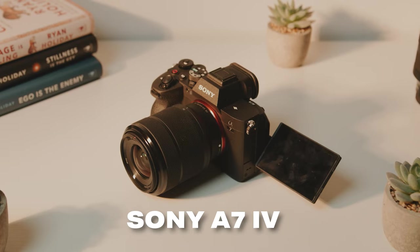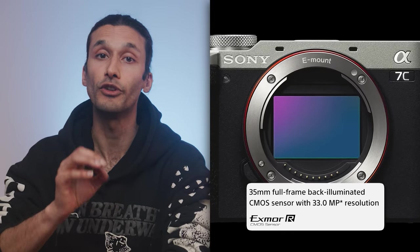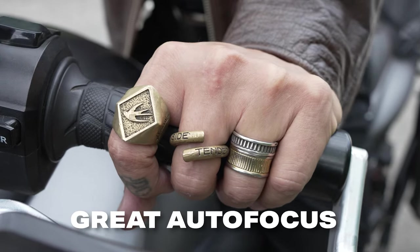When it comes to the A7C Mark II and the A7 IV, the two cameras are pretty similar but have some pretty major differences, and the right one will really depend on your specific shooting style. They both have a 33-megapixel full-frame sensor, which is an incredible amount of resolution for cropping in and zooming into your footage, and you can touch up even the smallest detail when it comes to editing. Both cameras have a super solid and sticky autofocusing system.